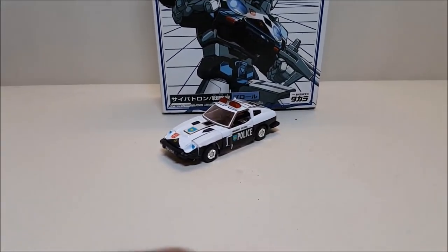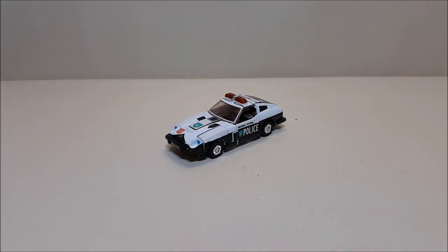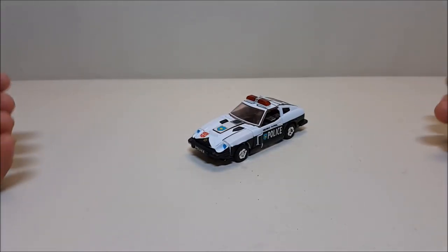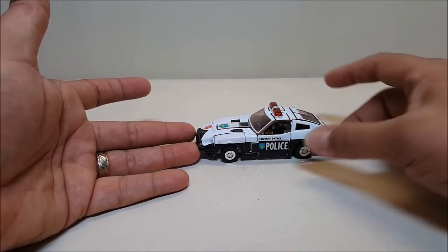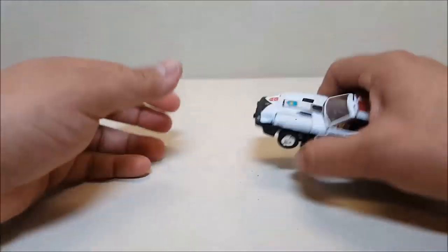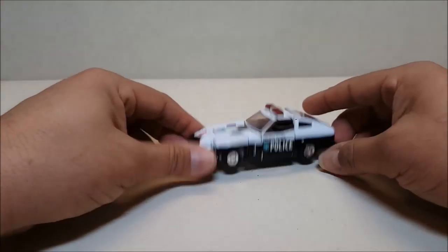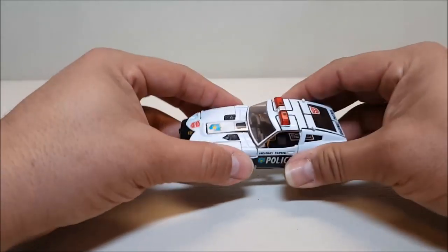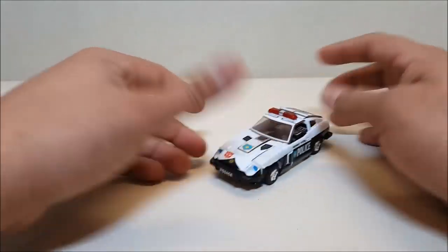3,000 yen, which as of the time of this recording is approximately 26 dollars. From what I've been able to tell, there's really no difference between this guy and the original. In vehicle mode, Prowl is approximately four and a half inches long and about one and a half inches tall — very small. There's a lot of die-cast on this guy, so he feels heavy, feels good, rubber wheels, and he rolls great.